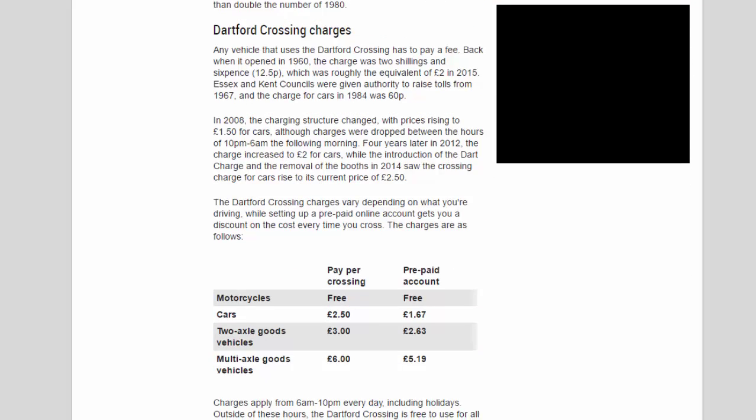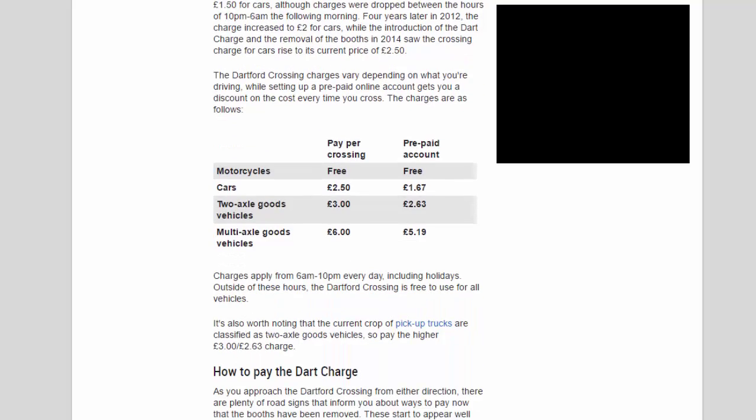Any vehicle using the Dartford Crossing has to pay a fee. Back when it opened in 1960, the charge was two shillings and sixpence (12.5p), roughly equivalent to two pounds in 2015. Essex and Kent Councils were given authority to raise tolls from 1967, and the charge for cars in 1984 was 60p. In 2008 prices rose to £1.50 for cars, with charges dropped between 10pm and 6am. In 2012 the charge increased to £2.00 for cars, and with the introduction of the Dart Charge in 2014 it rose to its current price of £2.50.